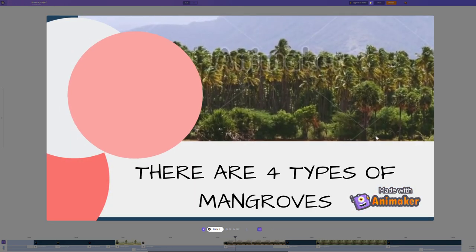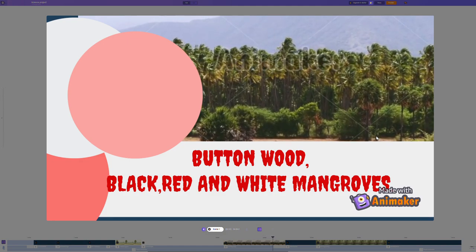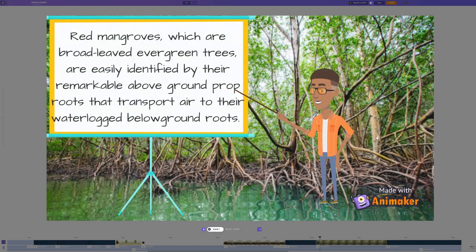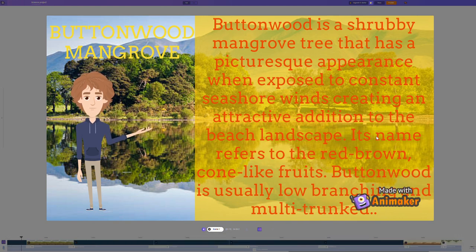There are four types of mangroves: buttonwood, black, red, and white mangroves. Black mangrove is a subtropical shrub that grows in salt marshes. Red mangroves are broad-leafed evergreen trees easily identified by their remarkable above-ground drop roots that transport air to their water-locked below-ground roots. Buttonwood mangrove is a shrubby tree with a featurized appearance when exposed to the constant sea shore, creating an attractive addition to the beach landscape. Its name refers to its red-brown cone-like roots, and it is usually low-branching and multi-trunked.